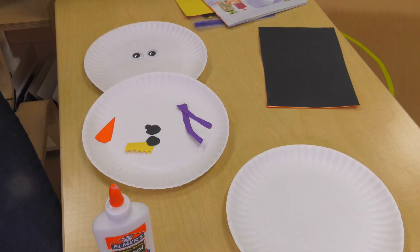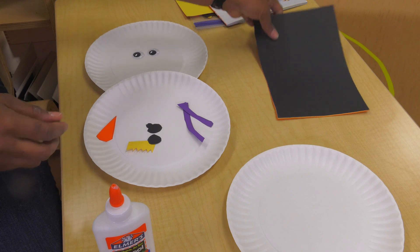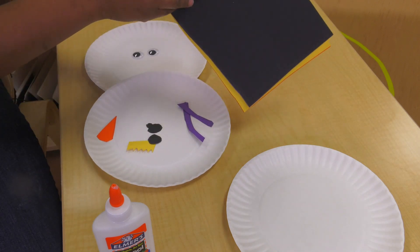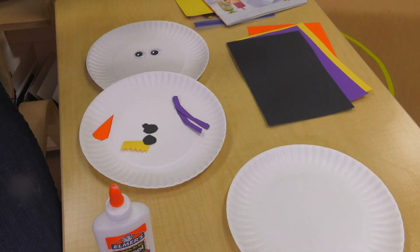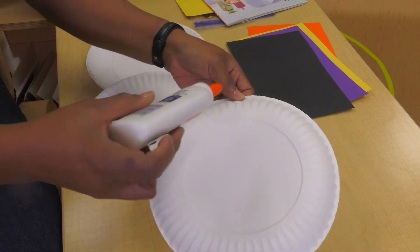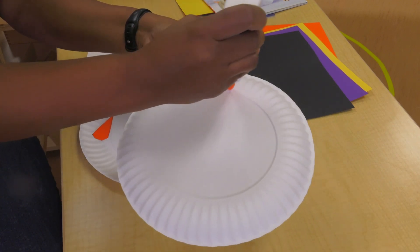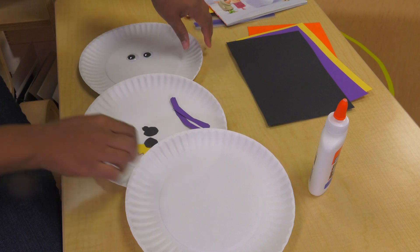All right, friends. Today we are going to build our own snow lady. What you need for this activity: paper plates — white paper plates like I have here — and some construction paper. I have black, purple, yellow, and orange, but you can choose whatever colors you want. So the first thing you're going to do is glue your plates together. Take some glue, glue them down, push them on, and put all three of them together.